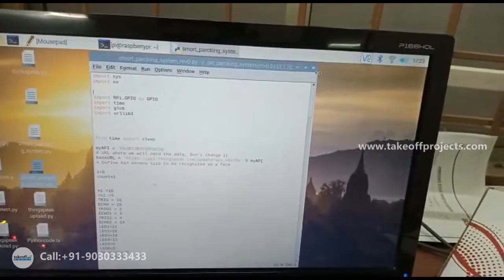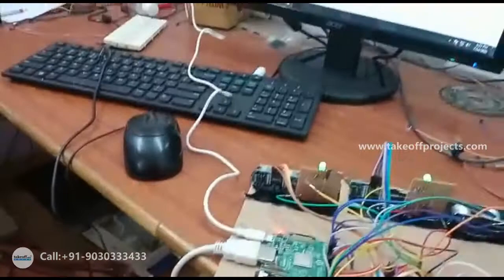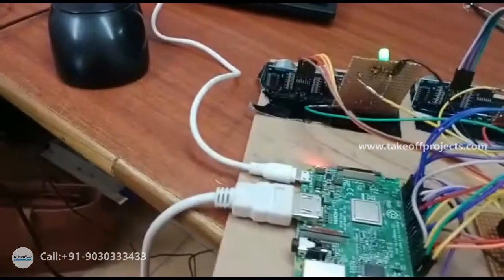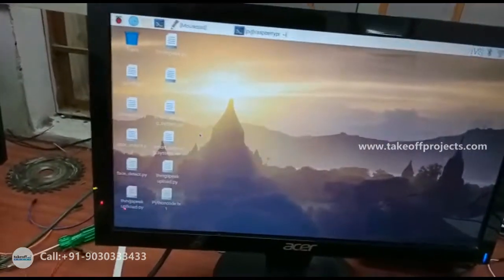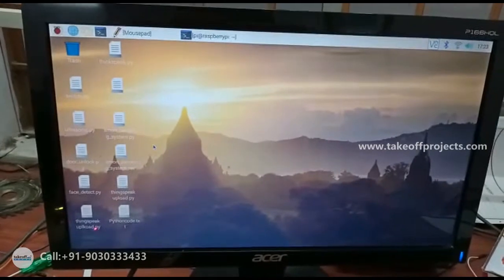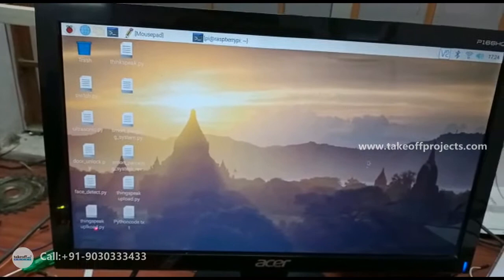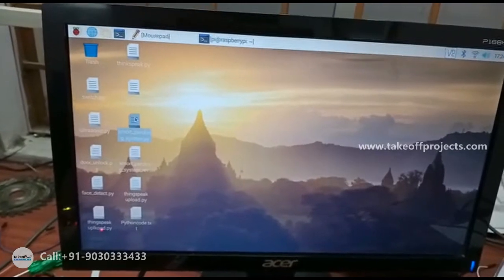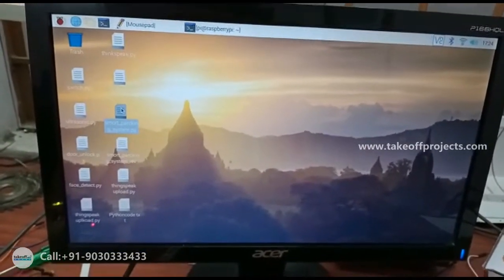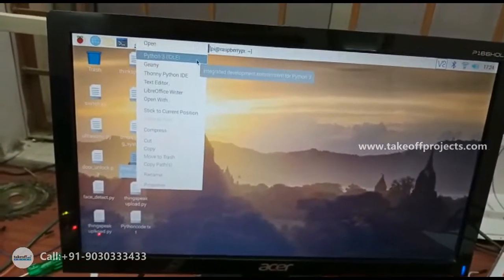This is the code. Now I am interfacing the Raspberry Pi with the desktop using an HDMI cable and 5-volt supply. Whenever you successfully interface the Raspberry Pi with either a laptop or monitor, you get this window. The final code file is called 'Smart Park' — Smart Park System Revision Zero. You have to open it with Python.